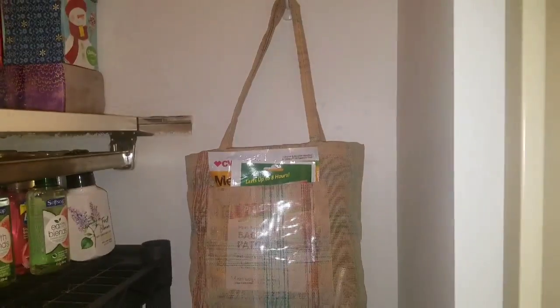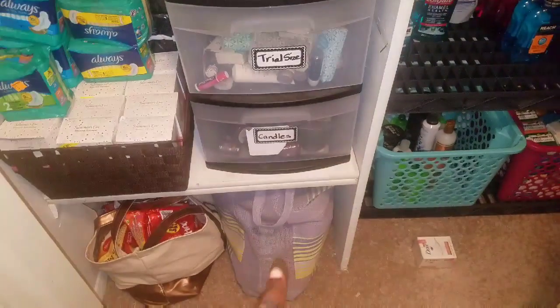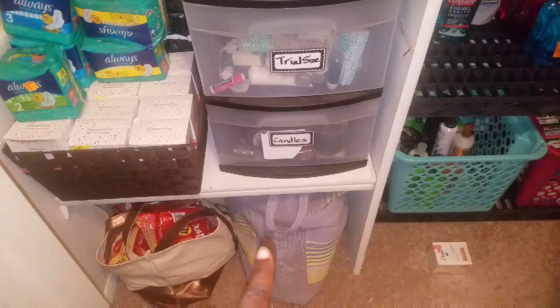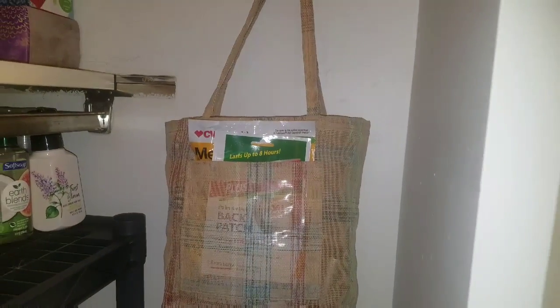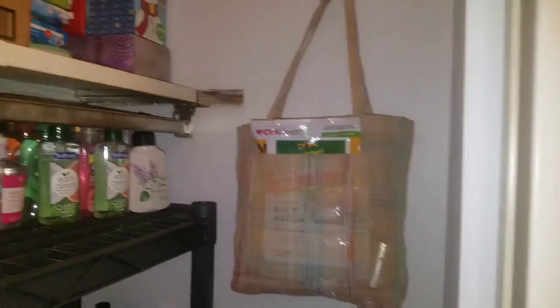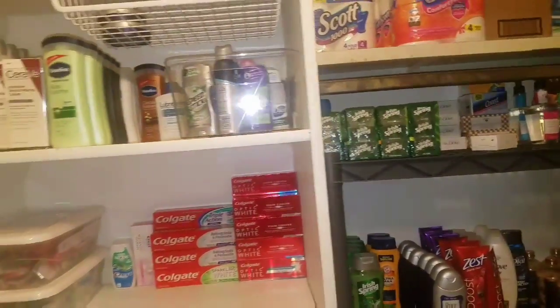I use a command hook with this bag — my grandmother made these bags when she was working. She used to make patio furniture and she's an awesome seamstress, so I kept those bags. I put a command hook up and that's where I keep first aid items. You can see my back patches right there, and I have medicines and things like that I get on sale or with coupons.